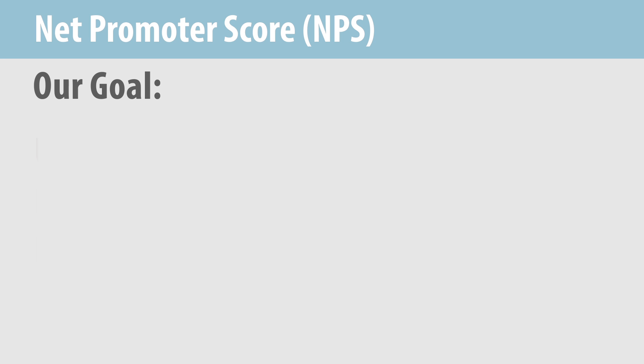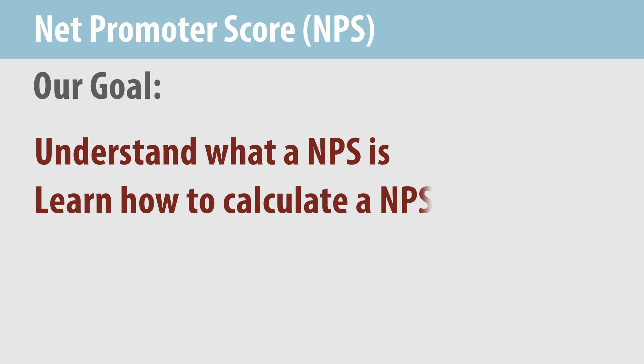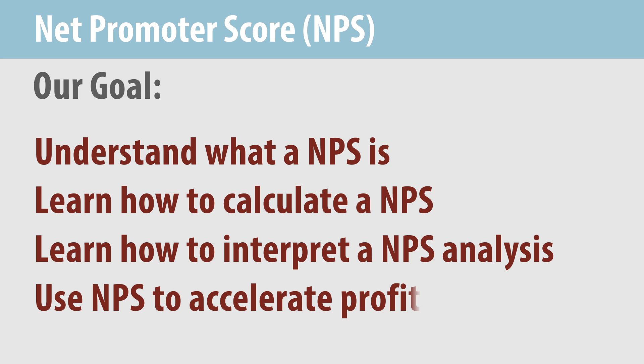Our goal with this mini-lecture is to help you: first, understand what a Net Promoter Score is; second, learn how to calculate a Net Promoter Score; third, learn how to interpret the results of an NPS analysis, including potential weaknesses in the tool; and fourth, understand how NPS helps companies to accelerate profitable growth.